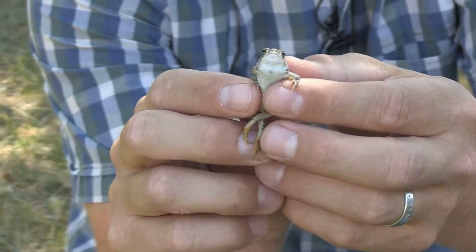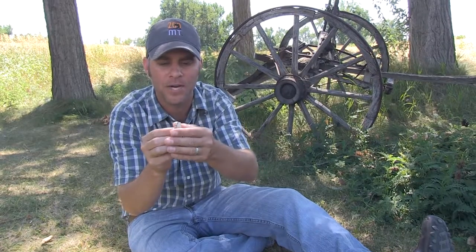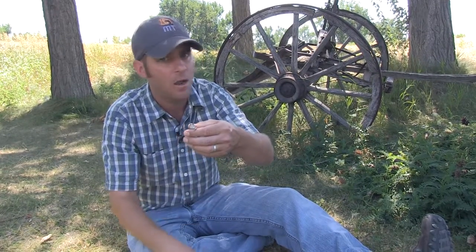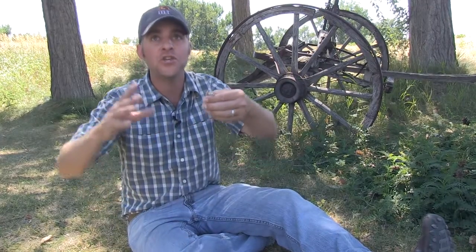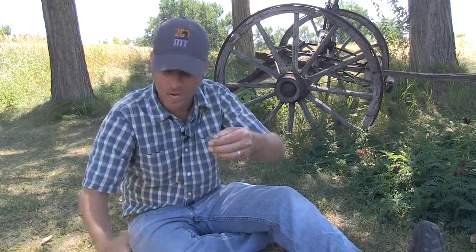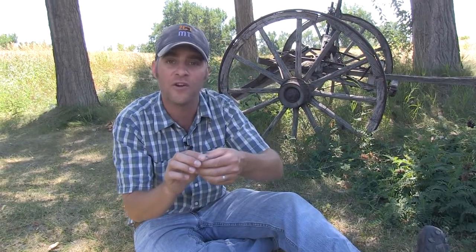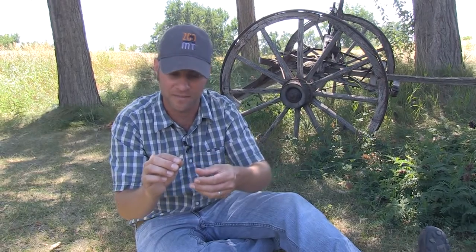This is actually called the Woodhouse's toad, and it's pretty common here in Montana — pretty common here in Billings. For some reason this year they're everywhere; their numbers are huge. If you go outside and look in some brush, maybe near a field, you've got a good chance of seeing these guys because they have done very well this year.